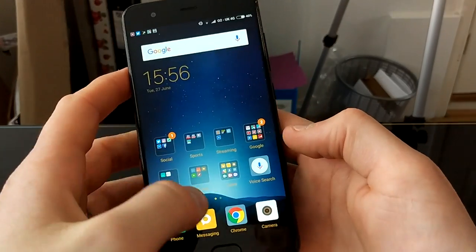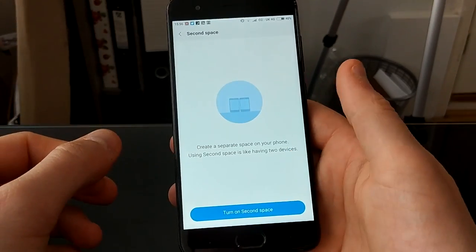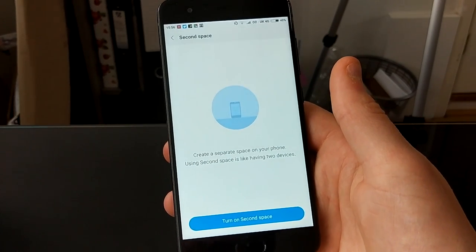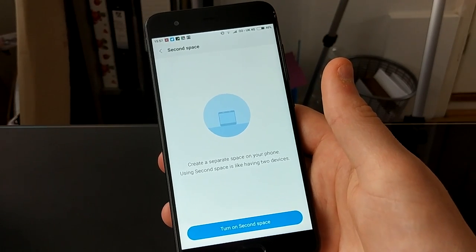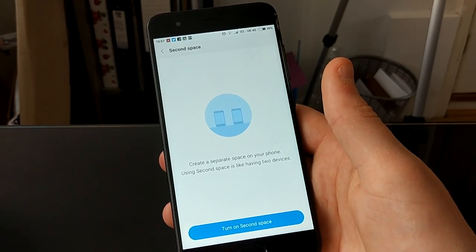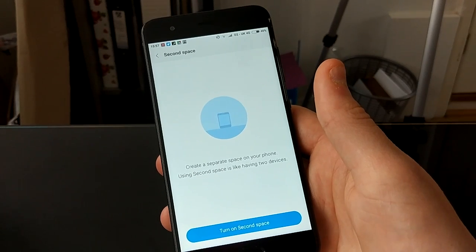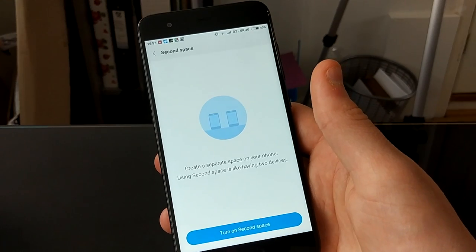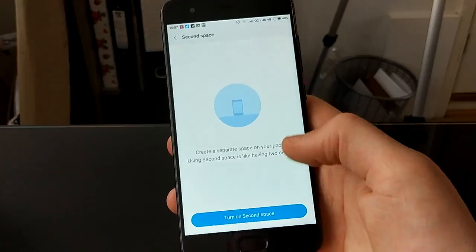One great thing about Xiaomi phones that some others don't offer is something called Second Space. On the same SIM card, on the same phone, you can have two completely different operating setups — two different accounts with different apps, different settings — and you can lock them via password and fingerprint sensor. You can literally have two different phones on one phone. It's something Xiaomi do on a lot of their phones and it definitely sets it apart.